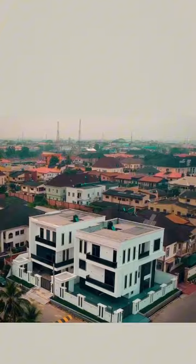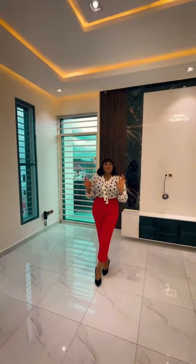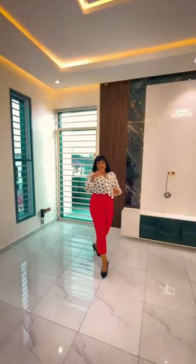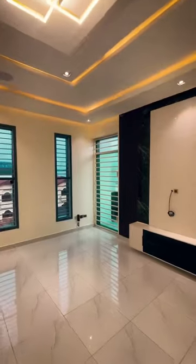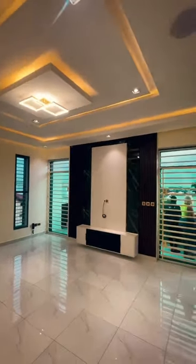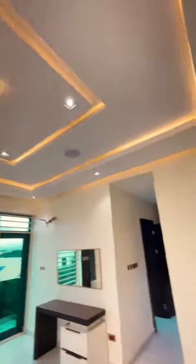We are taking you around this lovely property. Now if this fits into your budget and fits into your taste, give us a call on the numbers you see on your screen. Bringing to you the finest listings in the city of Lagos. Give us a call.